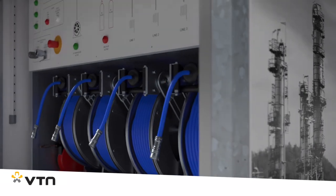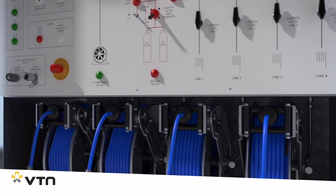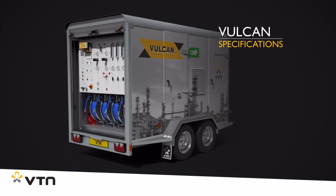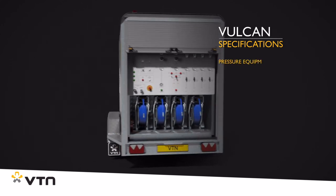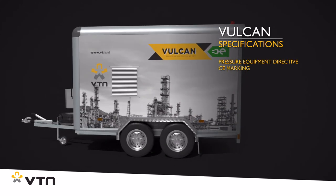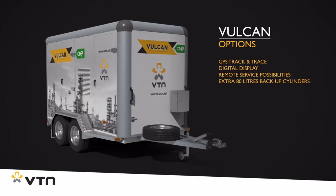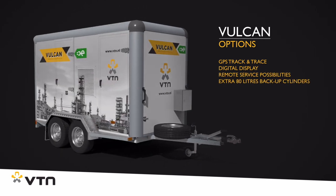The Vulcan is operated using an uncluttered aluminum control panel with clear line diagrams. Naturally, the Vulcan complies with the correct safety requirements and guidelines and is CE marked. For more information, download the brochure or make an appointment with one of our advisors.